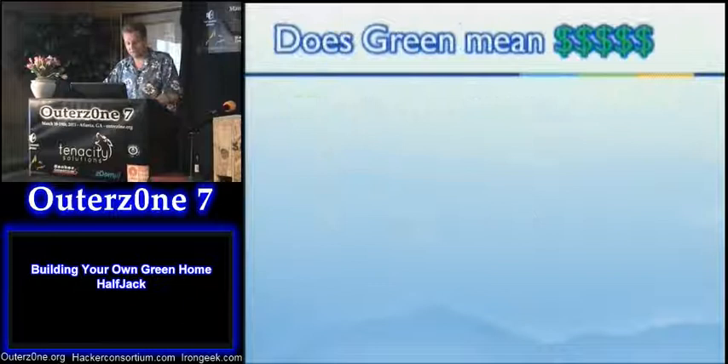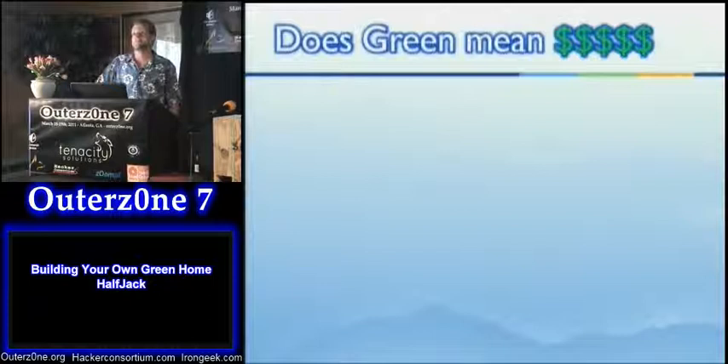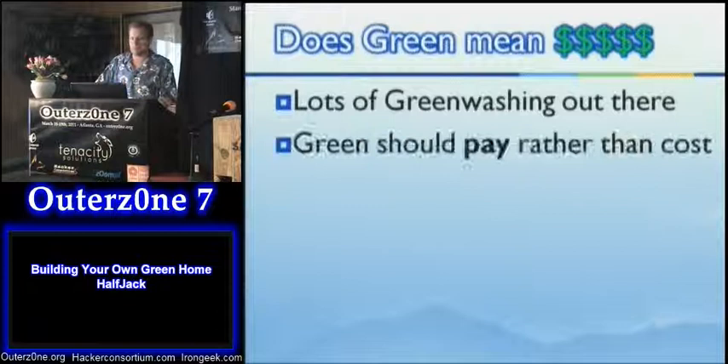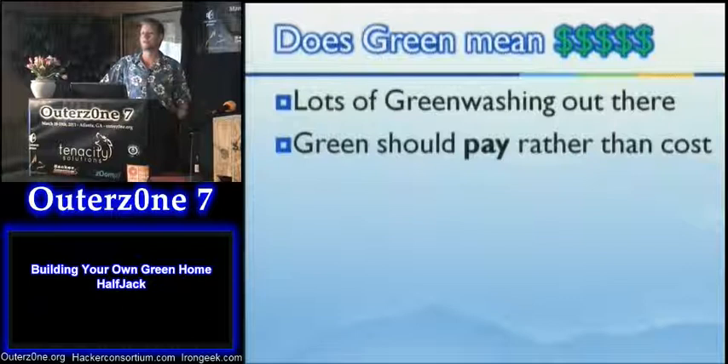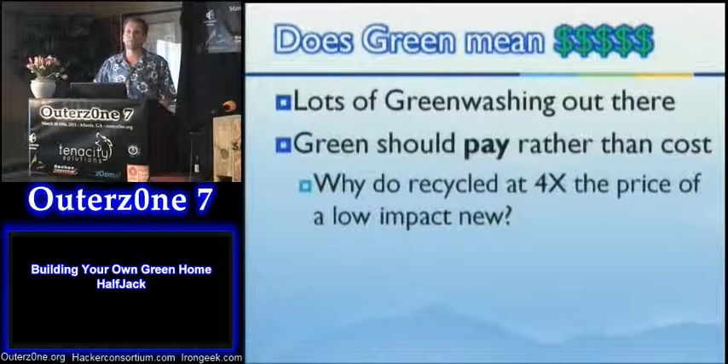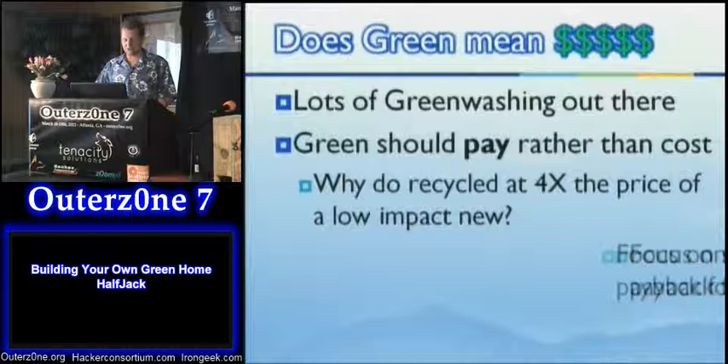Does green mean you have to pay a lot of green? A lot of times it seems like it does. If you look at products on DIY TV and home and garden networks, they're always promoting some green product — recycled sea glass tiles, fifteen dollars a square foot. I'm not a big fan of that. I think green should pay rather than cost — you should get a reduction in future costs for every dollar you put out now, rather than a feel-good purchase of recycled material that doesn't really make a big difference. A low-impact new product is probably as good or better for the overall environment and keeps more cash in your pocket.